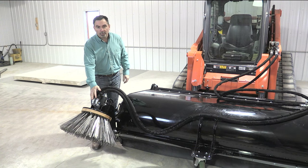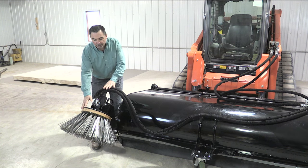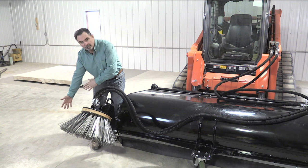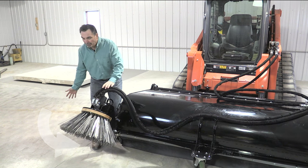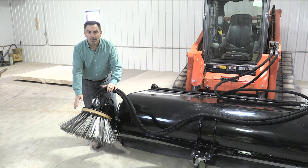One of the other options we have for this broom is the curb sweeper. This curb sweeper allows you to get inside the gutter, next to the curbs, next to a building, bringing the debris forward so that it goes up into the broom and into the hopper, giving you a better job.